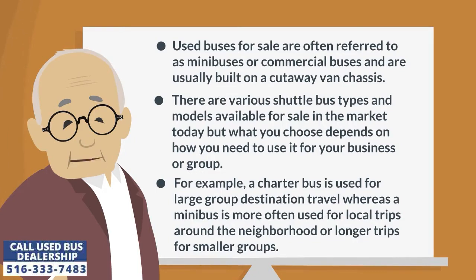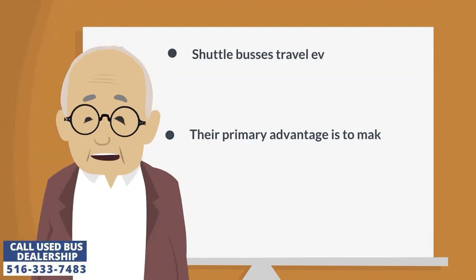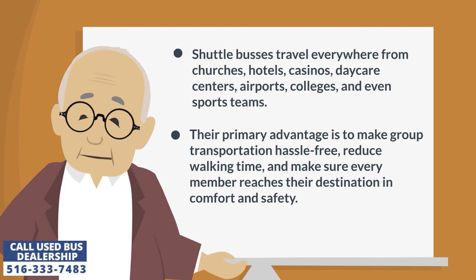For example, a charter bus is used for large group destination travel, whereas a minibus is more often used for local trips around the neighborhood or longer trips for smaller groups. The shuttle bus is traveling everywhere from churches, hotels, casinos, daycare centers, airports, colleges, and even sports teams. Their primary advantage is to make group transportation hassle-free, reduce walking time, and make sure every member reaches their destination in comfort and safety.